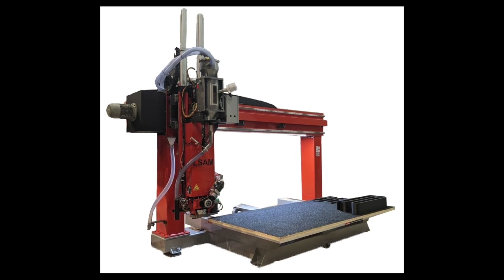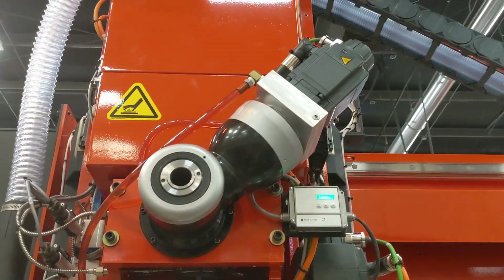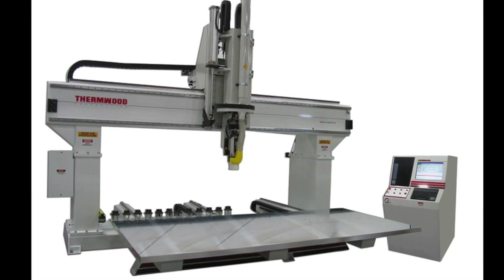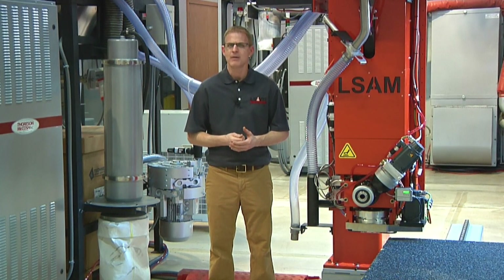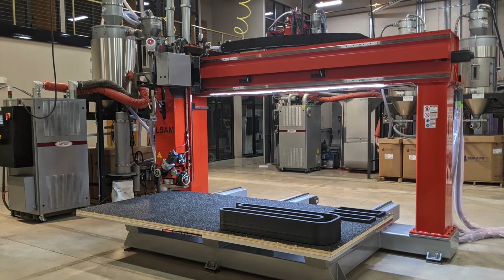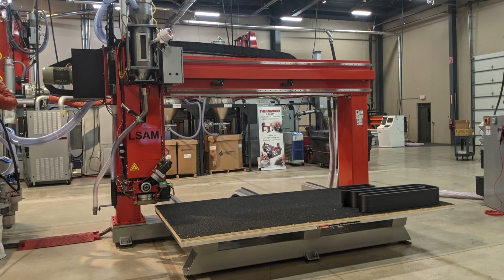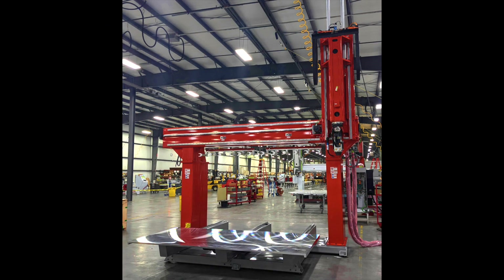For these new print-only machines, which we call LSAM Additive Printers, we updated and refined our original print head so it could operate using a machine structure similar to the 5-axis CNC routers we have been building for decades. We utilize some more advanced tab and slot steel structure like on our large machines, but it's still significantly reduced cost. You can buy one of the new LSAM Additive Printers and an LSAM Additive Trimmer for just a bit over a third the cost of our smallest dual gantry flagship machine.